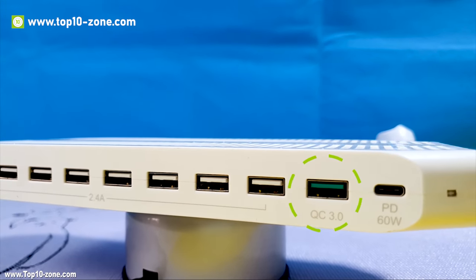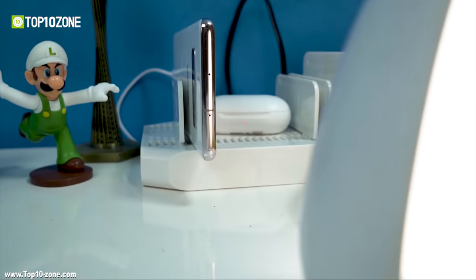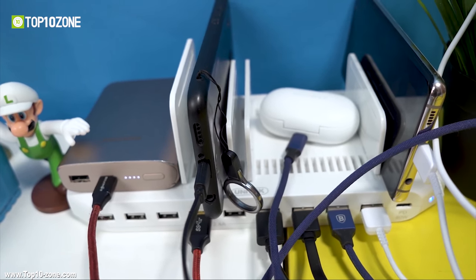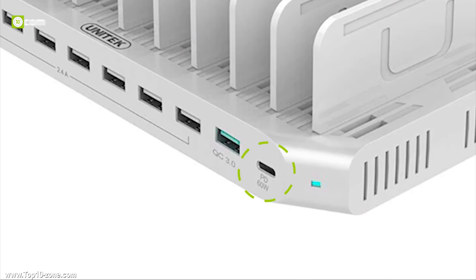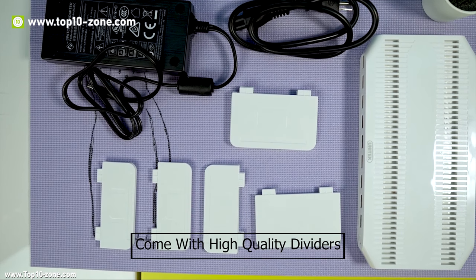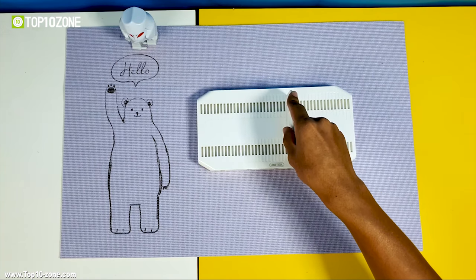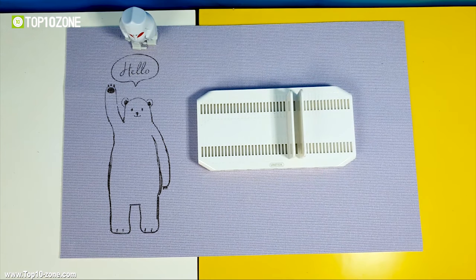QC 3.0 is 4 times quicker than conventional chargers. It can charge up to 9 phones, tablets, iPads, Nintendos, and power banks simultaneously. The USB-C port can provide up to 60W of power at a maximum 20V output, capable enough to power up your MacBook Pro. It comes with high-quality dividers — 6 short pieces and 5 tall pieces — with taller dividers for larger devices like iPads and tablets, and shorter dividers for smartphones and Kindle.